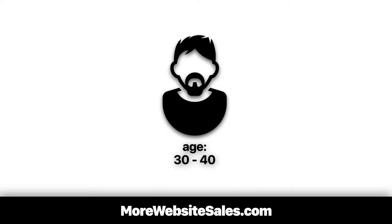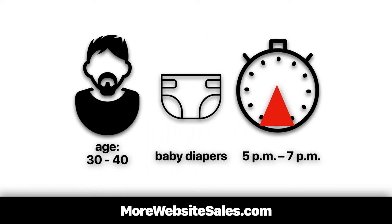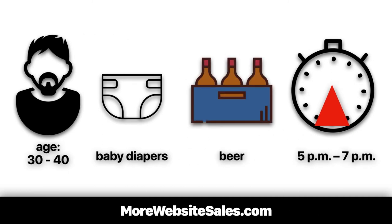Get this. A study was performed by a grocery store. They found that men between the ages of 30 and 40 who shopped between 5 in the afternoon and 7 at night, who purchased baby diapers, were most likely to have beer in their grocery cart.